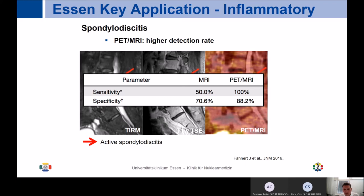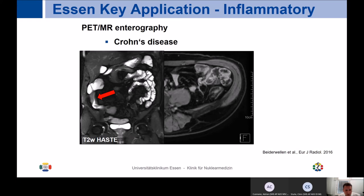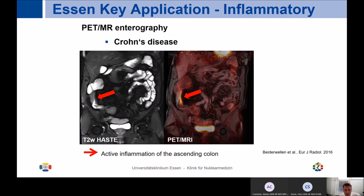Another indication where we use PET MR quite frequently is severe Crohn's disease, where regular imaging findings don't fully align with clinical findings. A patient with Crohn's disease presents thickened bowel wall with increased contrast uptake on MR. The corresponding coronal FDG PET image shows clearly increased FDG uptake, confirming active inflammation of the ascending colon. Interestingly, we use FDG PET MR in Crohn's disease not only for diagnosis, but also for assessing response to new treatment modalities.